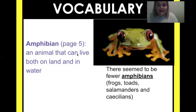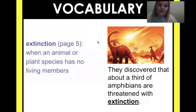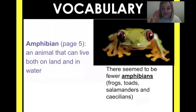Next vocabulary word: extinction. I put this picture of dinosaurs up there because dinosaurs are extinct. From the text it says they discovered that about a third of amphibians are threatened with extinction. Extinction is when an animal or plant species has no living members. Those dinosaurs — all of them are dead, so that means they're extinct.